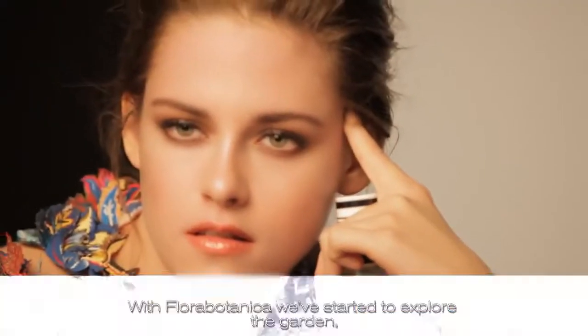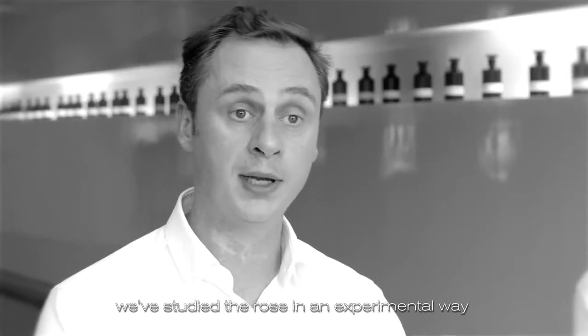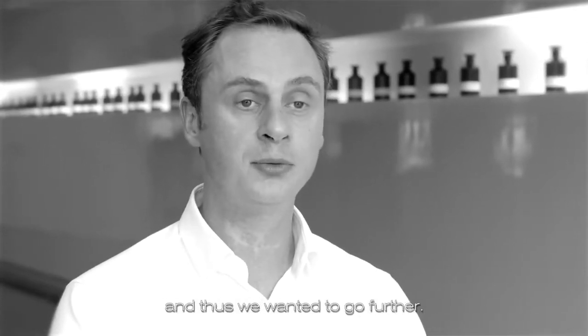With Flora Botanica, we started the exploration of this garden. We studied the rose in an experimental way and it gave us a desire to go further.